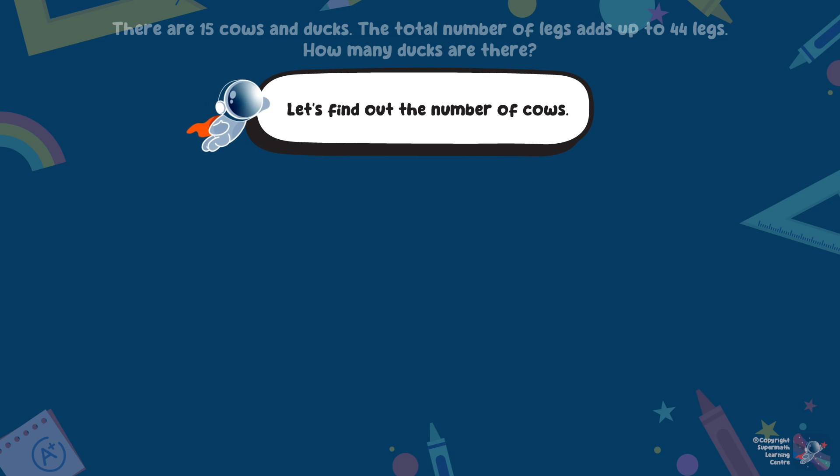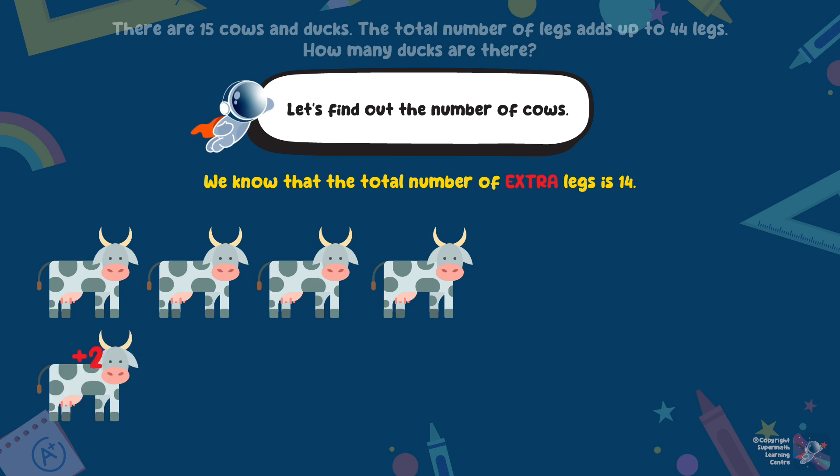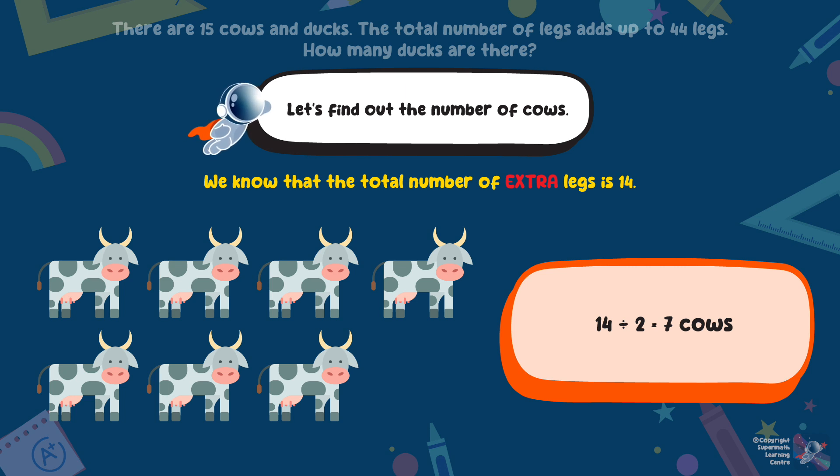Let's find out the number of cows. One cow gives extra 2 legs. How many cows will give you extra 14 legs? 14 divided by 2 is 7. Therefore, there are 7 cows.